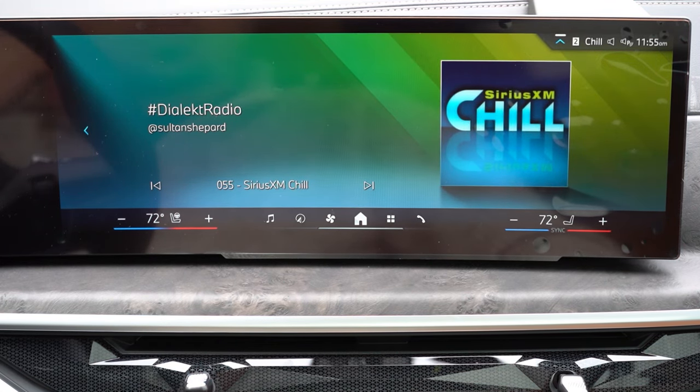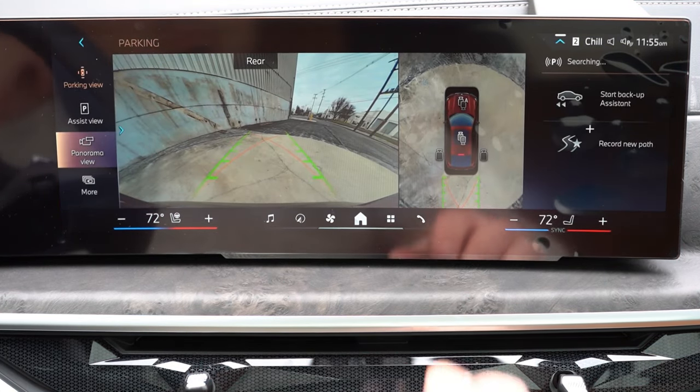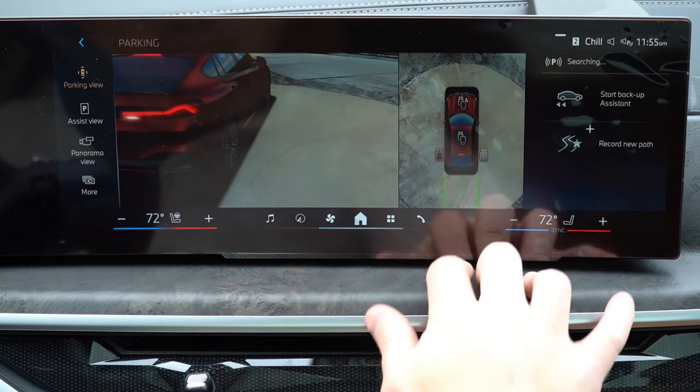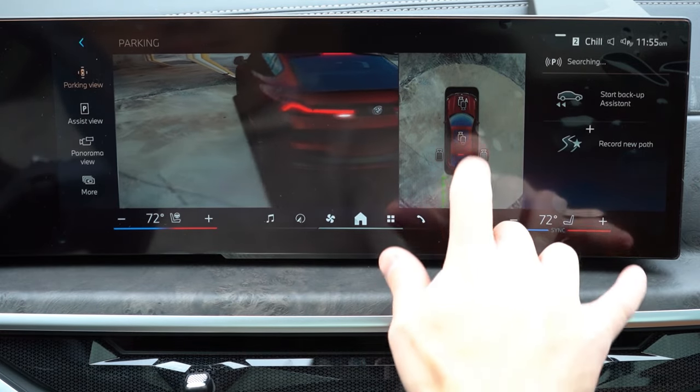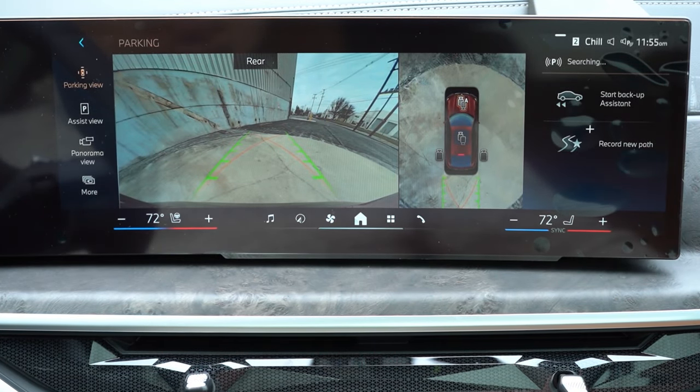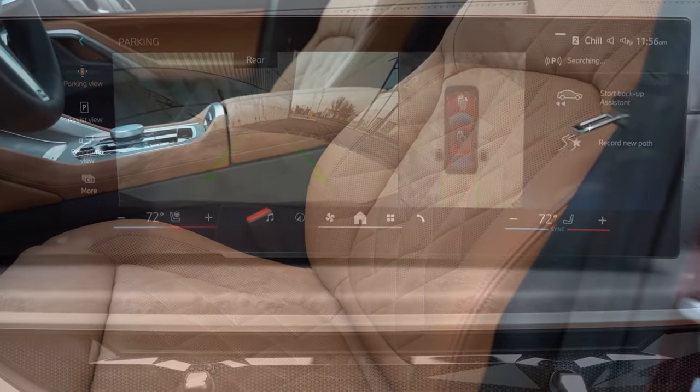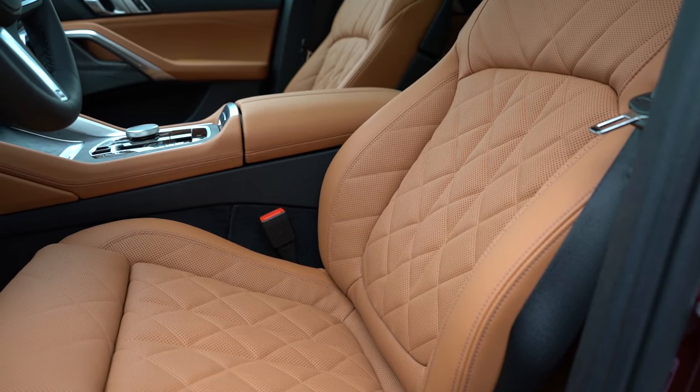Last thing on the infotainment: when you put the X6 in reverse, you get a rear view camera standard across the board — extremely high definition. The optional surround view monitor with the parking assistance package goes for $800. What's cool is it actually shows the color of your specific X6 rather than a generic stock image — great attention to detail.